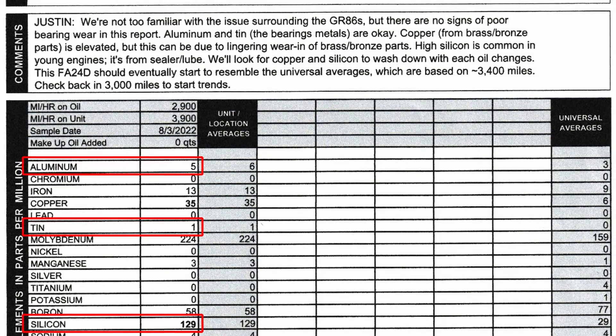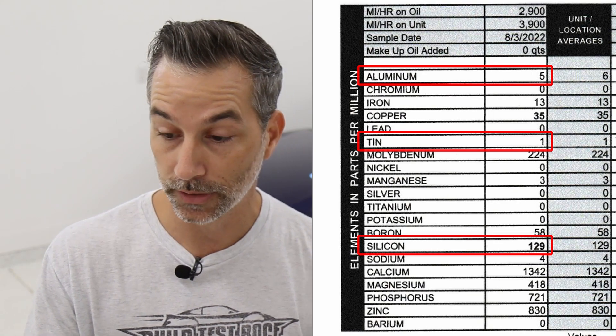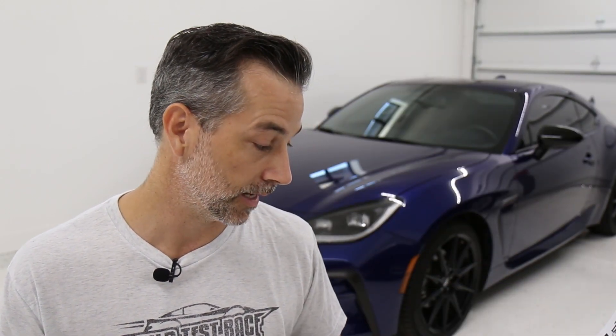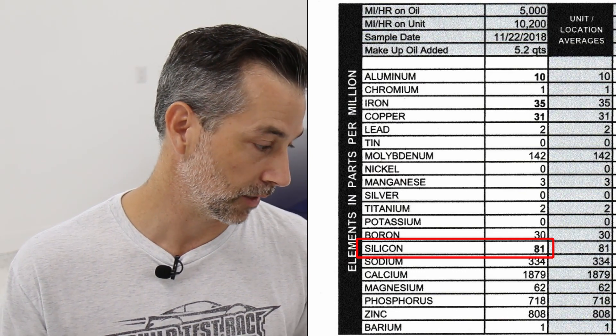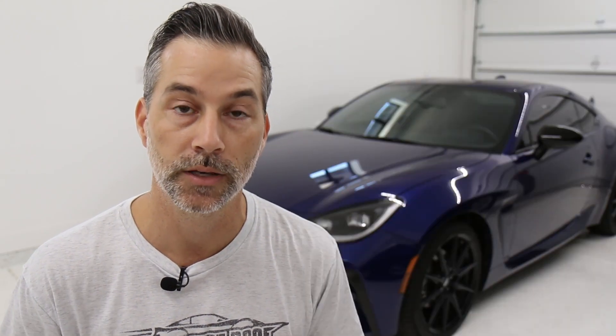Looking at the actual numbers themselves, you can see the aluminum and tin are all right around the universal averages as mentioned in the comments. There is a good bit more silicone in my GR86 oil analysis compared to my 2017 BRZ, which can be expected just based on the mileage difference and number of oil changes. 129 parts per million of silicone in my GR86 after roughly 4,000 miles of driving, whereas my 2017 Subaru BRZ had 81 parts per million over 10,000 miles of driving — a lot more time for that stuff to flush out of the system. The rest of the numbers are pretty close to their universal averages, a little bit higher in some cases, but as mentioned by Blackstone, that's pretty normal and will wash out and get closer to universal averages with more oil changes and more wear-in on the engine.